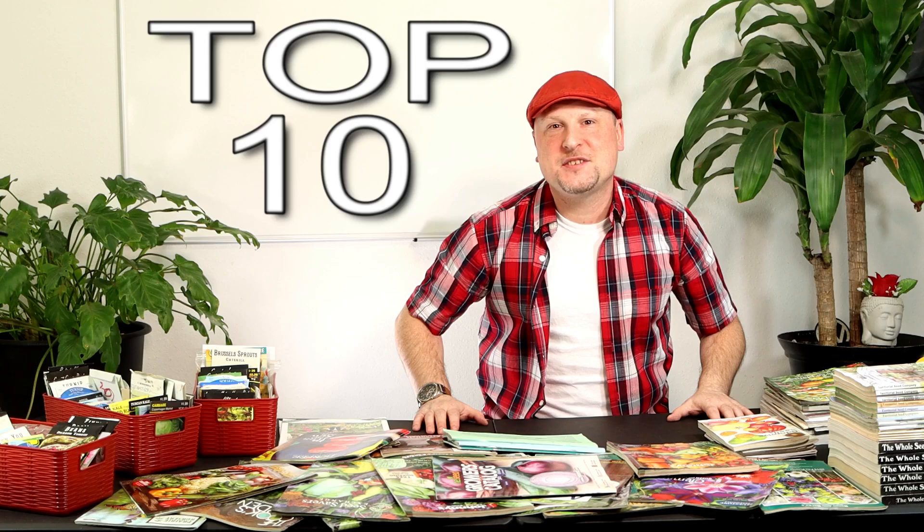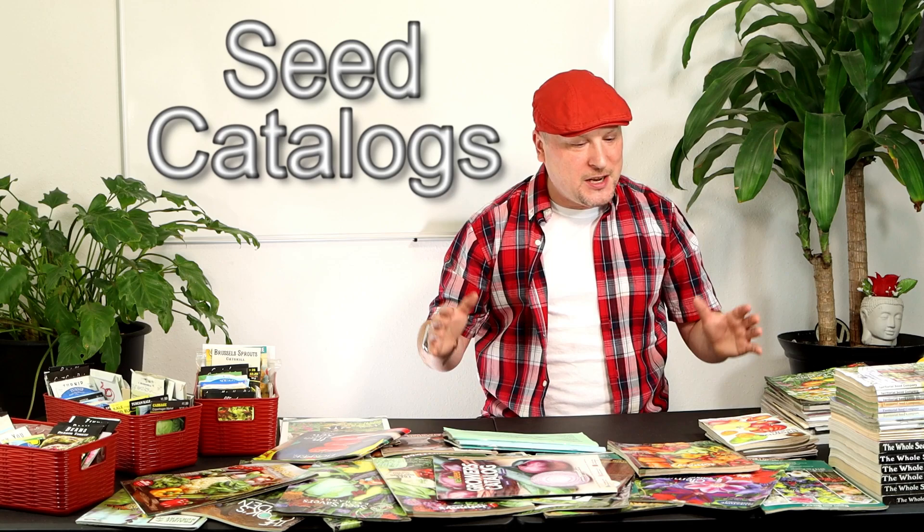Welcome to the first of the Urban Gardener's Top 10 videos. We're going to be putting out different top 10 lists throughout the growing season, and today's video is on seed catalogs. It's those cold winter months where we've been hunkering down, going through all the various seed catalogs arriving in the mail, dreaming about all the wonderful things we're going to grow in our gardens in spring and summertime. Seed catalogs are a really good distraction from wintertime.